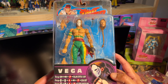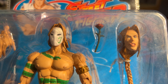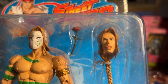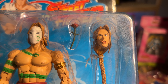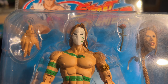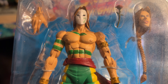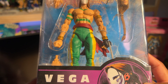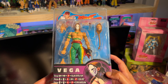Here we go with Vega — another figure that was really well done. From the mask to the rose he comes with, the alternate head, just simply fantastic. The snake tattoo is pretty good, though it's not as good as the Guile tattoo — but still done well enough. The overall figure is amazing. It comes with the claws, the rose, and another alternate hand, and the paint on this guy is awesome. I love this green variant. I also have the purple variant — just a dope figure.